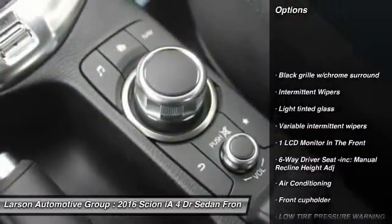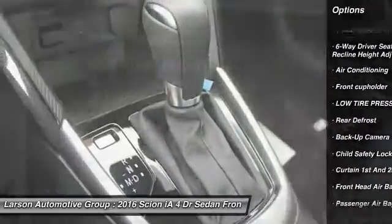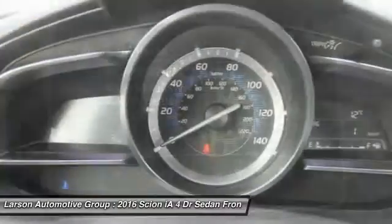Anti-lock braking system, back-up camera, power steering, adjustable steering wheel, air conditioning, front-wheel drive, driver airbag, aluminum wheels, cruise control.